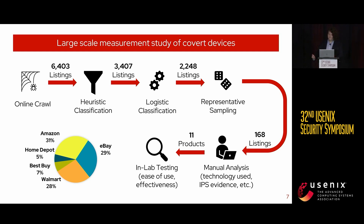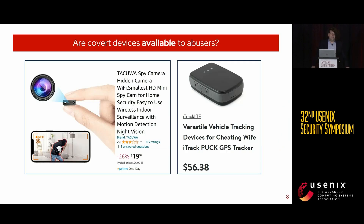Our first question was: are covert devices available? The answer is yes. All five of the retailers we crawled sell devices that could be used by an abuser to enable IPS. Of the 168 we manually analyzed, 50% were less than $20. Importantly, our crawl did not use any special techniques — we used standard search APIs with simple queries that any abuser could come up with. As such, any abuser with an internet connection could find and purchase all of the devices we found in our study.